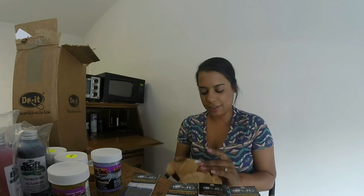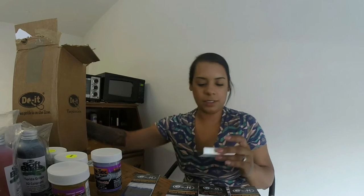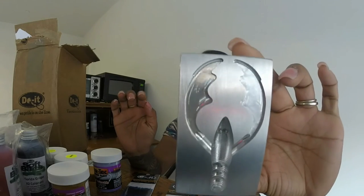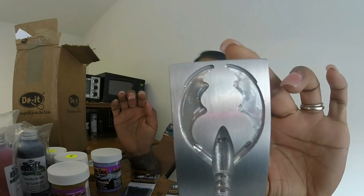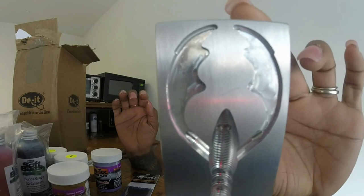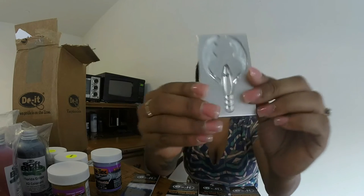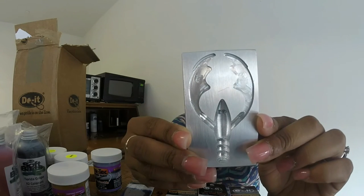This is what that one looks like — pretty cool. And this is a little baby one, it's three inches. It even has the eyes drilled down, which you might not be able to tell from the video.